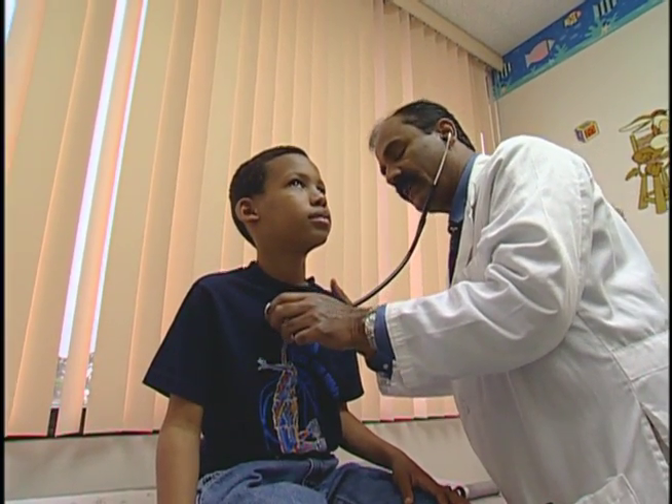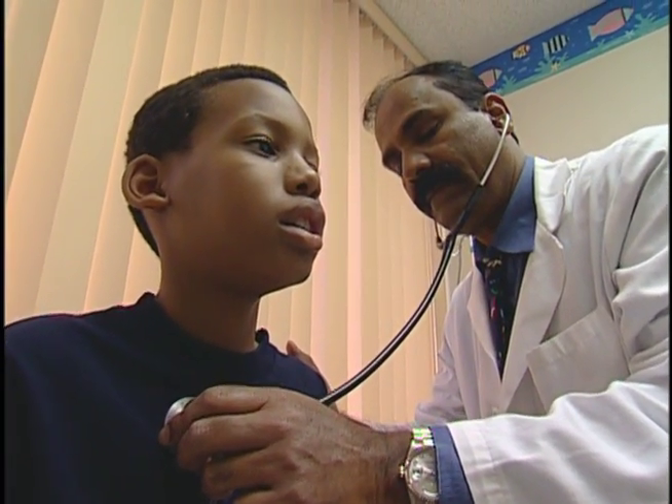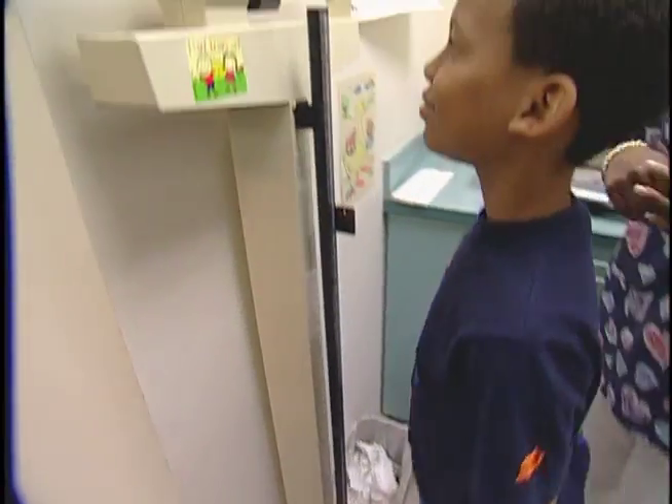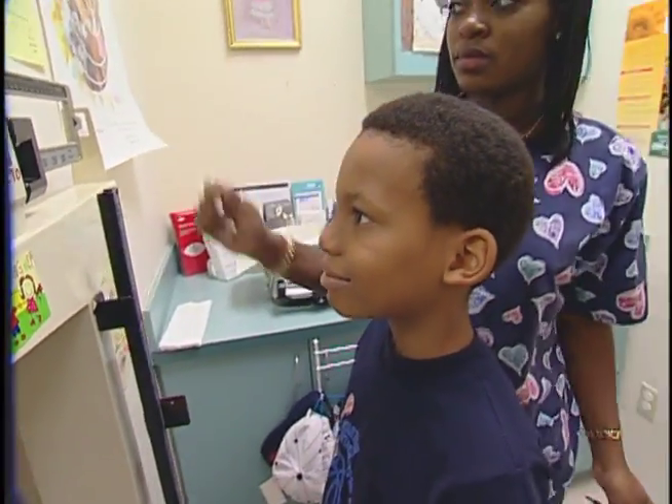Dr. Beard says it's this kind of diligent follow-up that keeps children with sickle cell anemia healthy. We want to be certain that the child is adequately immunized with a complete series. We want to be certain that the child is getting a very balanced diet and we're monitoring the growth and development very closely.